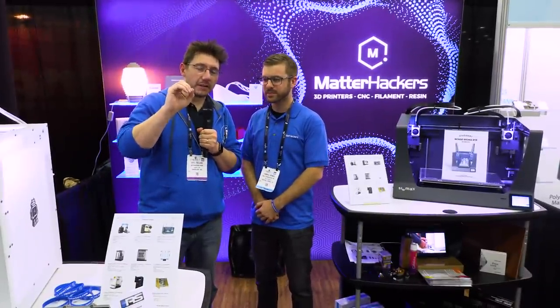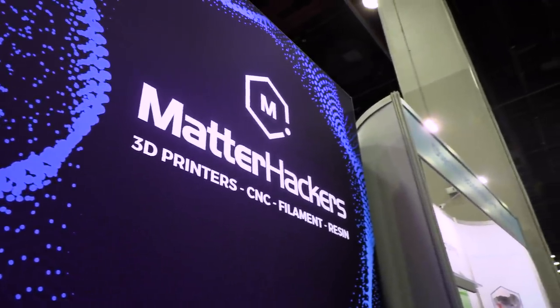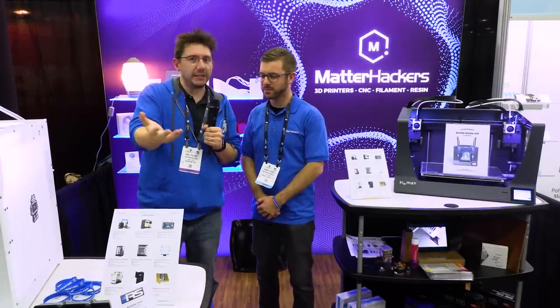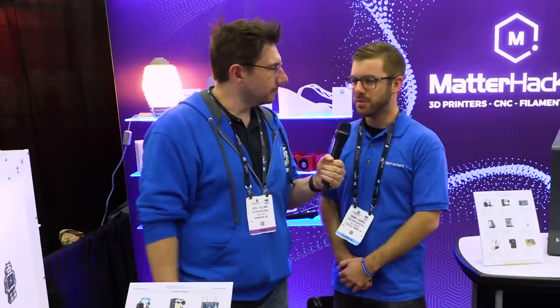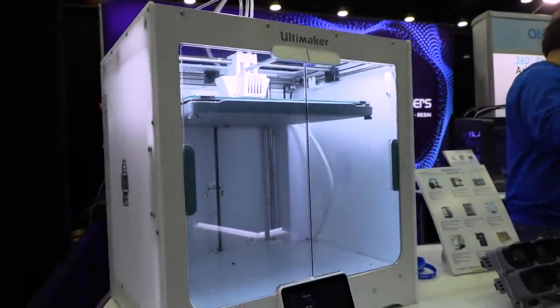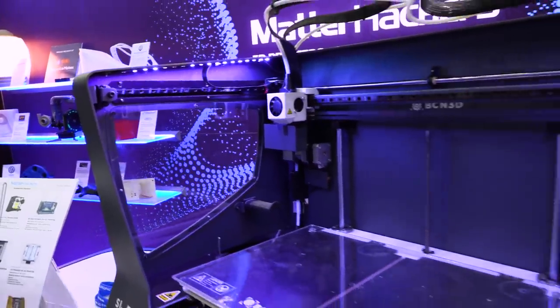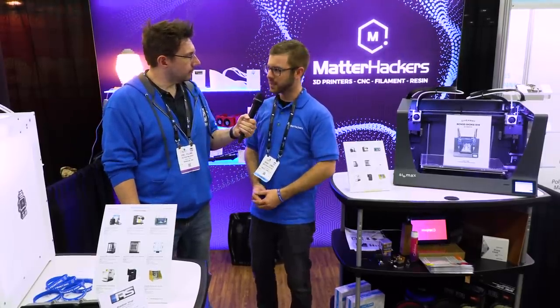At Rapid, you expect to see a lot of industrial and professional level companies. But I'm standing here at the Matterhackers booth, who's been known to deal with the maker community and community-based 3D printing hobbyists. Daniel is going to tell me why Matterhackers is at an industrial and professional show. Matterhackers is known for all things desktop 3D printing, and we've definitely been trying to step up and do more things in the industrial engineering grade. We've got an Ultimaker S5 with water-soluble support material, along with a BCN 3D with dual extrusion. We've recently started onboarding materials such as PEEK and Ultem for really high-temperature printing.